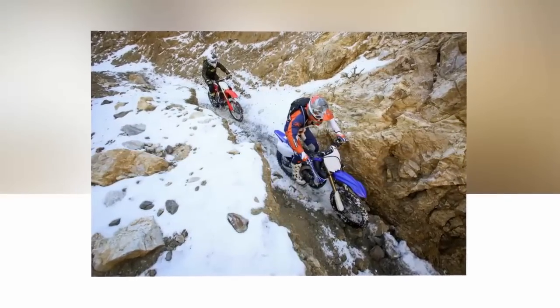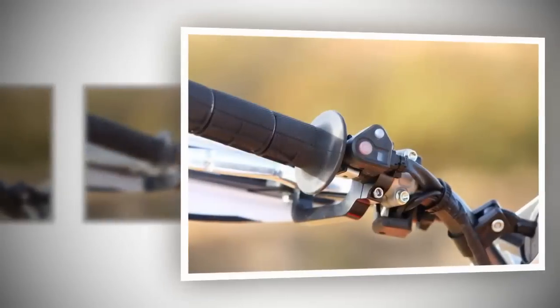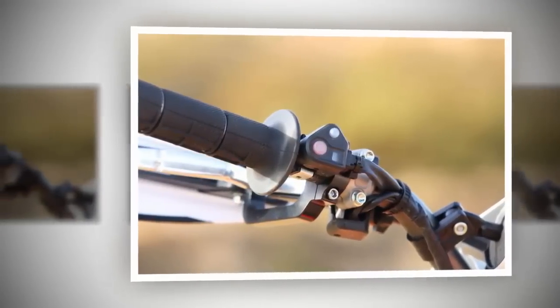The cylinder head and piston are the same as the motocross version, and the cams are only slightly different on the FX to work in conjunction with the electric starter.